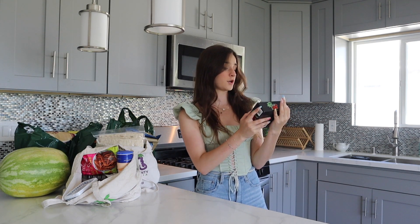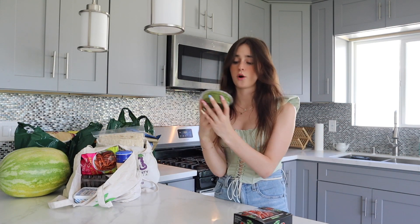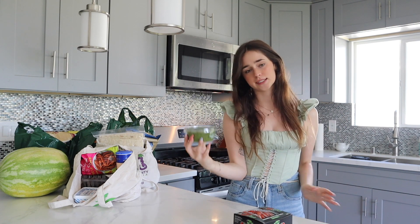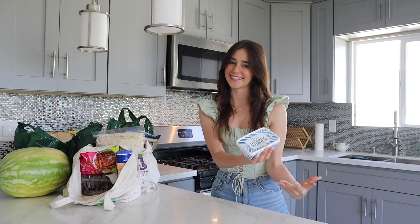Next I got some cherry — or I guess sugar plum — grape tomatoes, and these I'm also going to put in the pasta salad. Speaking of the pasta salad, the pesto from Trader Joe's, the vegan kale and cashew pesto, which is amazing, is going to be the dressing or sauce for my pasta salad. And then vegan feta also to go in the pasta salad.